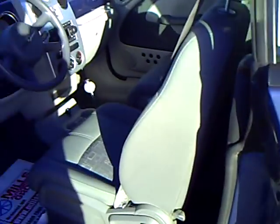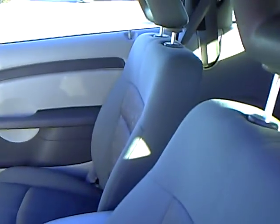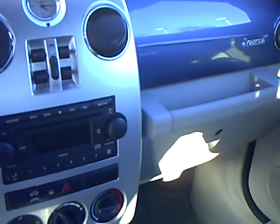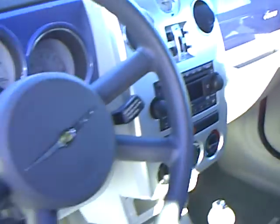Take a look at the inside. It's got a gray cloth interior. Power windows and locks, CD player, automatic, and cruise control.